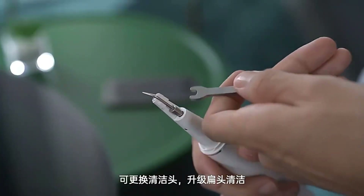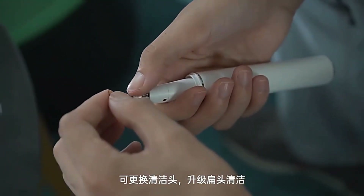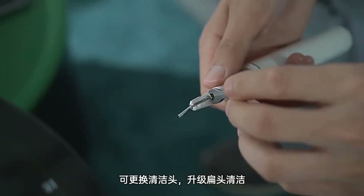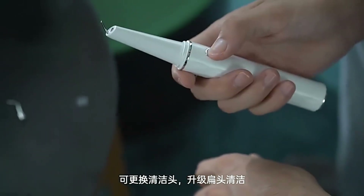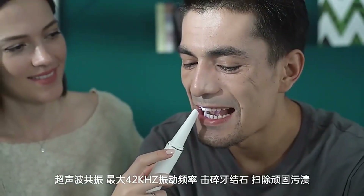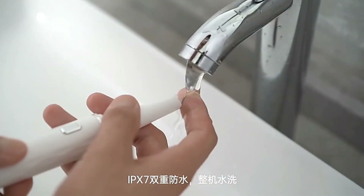With bright LEDs providing the lighting, you need not worry about missing any spots. If the cleaner accidentally touches your gums, it will stop automatically. Charging via USB, the gadget can last up to two months on a single charge. Additionally, cleaning the device is a breeze since it's fully waterproof.